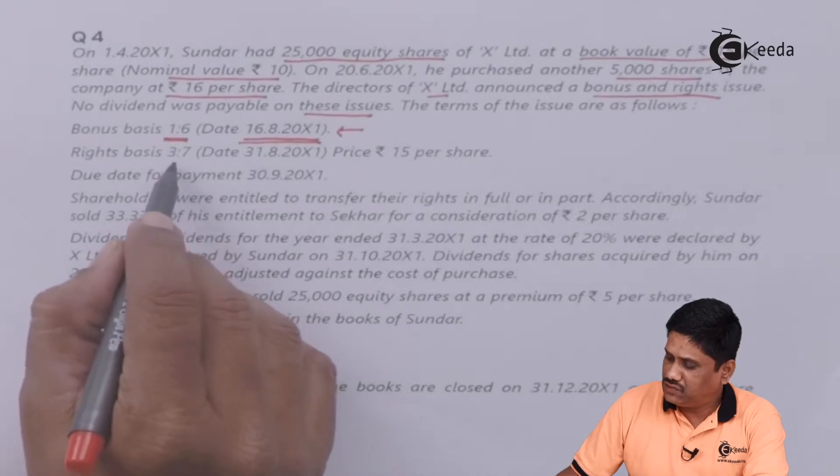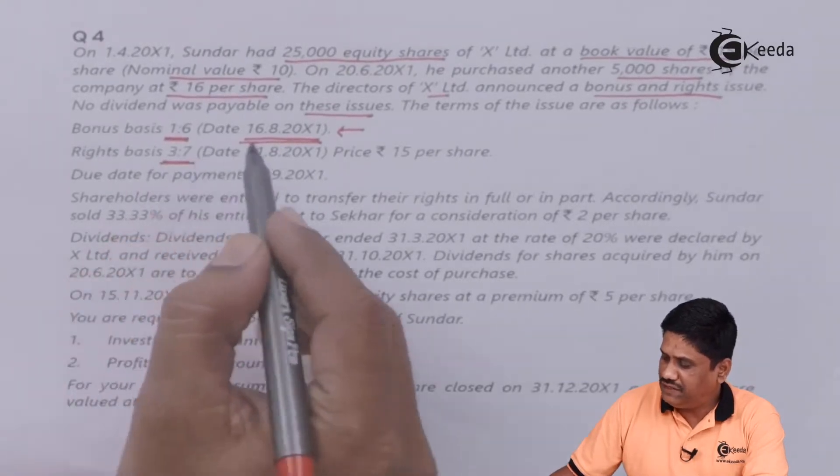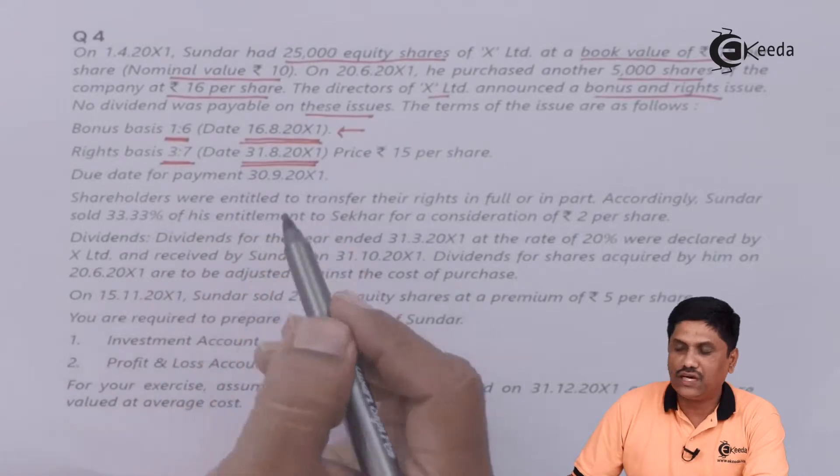Right basis is 3:7. The date given is 16th August 200X1, so this is the record date.